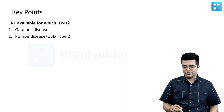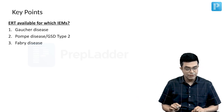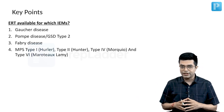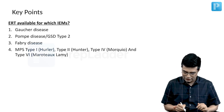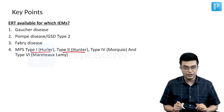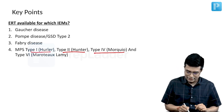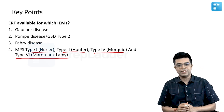Then we have Pompe's disease, also called glycogen storage disease type 2. We have Fabry's disease. We have mucopolysaccharidosis, but not for all forms — it is available for type 1 (Hurler syndrome), type 2 (Hunter syndrome), type 4 (Morquio syndrome), and type 6 (Maroteaux-Lamy disease).